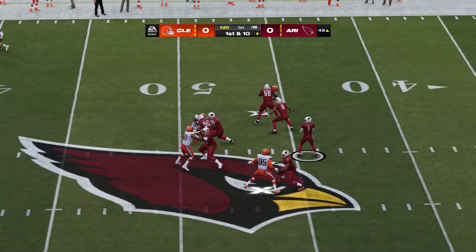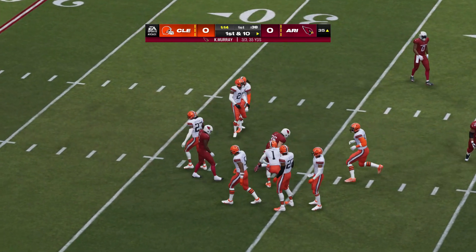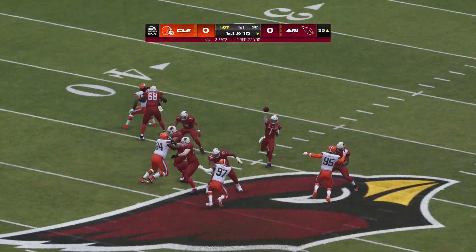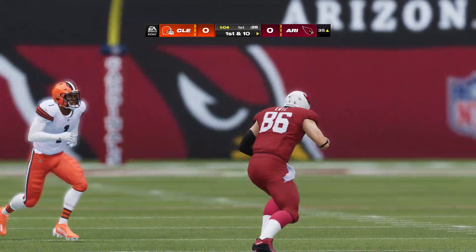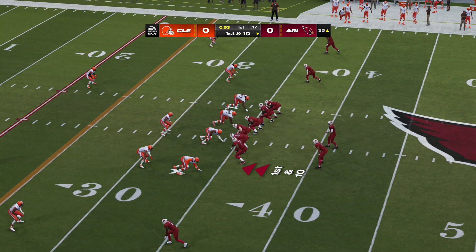First down, Murray — caught by the tight end, Ertz. The Cardinal passing game dialed in now, first down. Good job there to locate his tight end in the middle of the field. He has good pass catching abilities, and if they're able to continue to find him here in the early going, I think it'll help out his teammates out on the perimeter. You can take the big shots later if he occupies their attention.